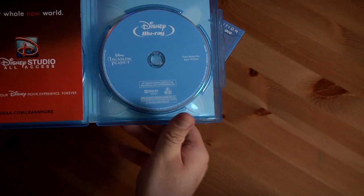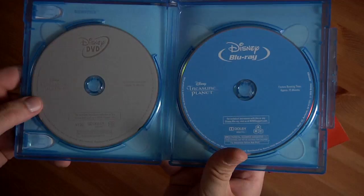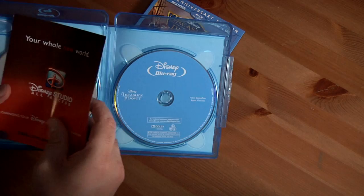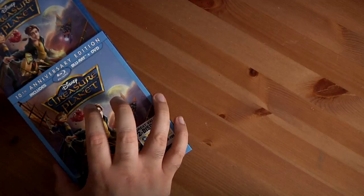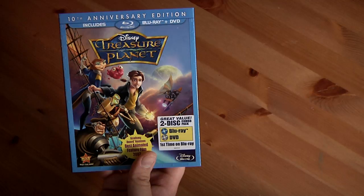There's the Disney Movie Rewards insert and the standard gray DVD disc — pretty basic stuff for a two-disc set. Honestly I just got it to fill the collection, but I'll definitely watch it again and give it another look. That often happens and I end up finding things I like. There you go — Treasure Planet, the 10th Anniversary Edition Blu-ray/DVD combo pack.